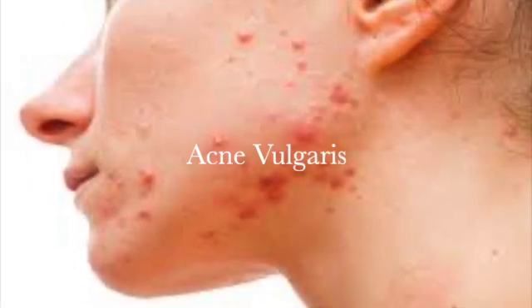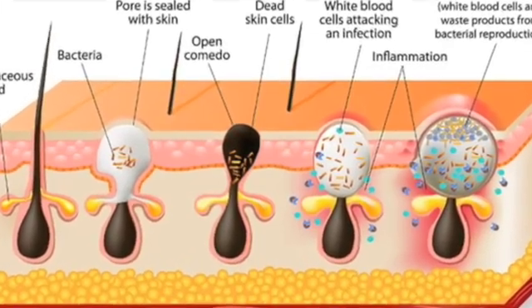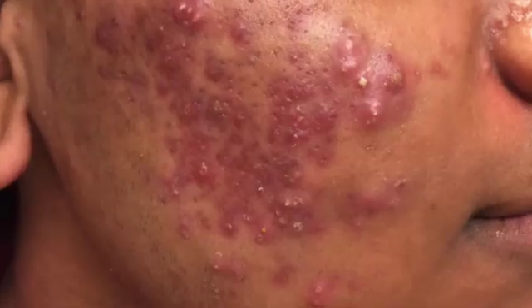Do you suffer from acne vulgaris? A skin condition that occurs when hair follicles are blocked with dead skin cells, bacteria, and oils, causing blemishes on the skin, including pimples, blackheads, whiteheads, and cysts.